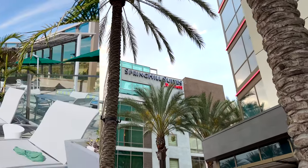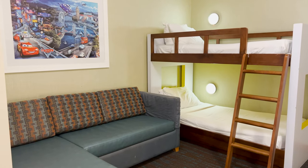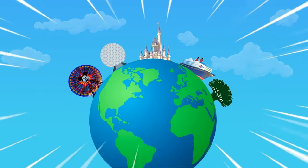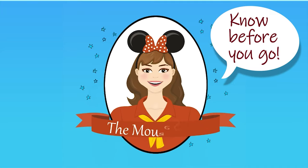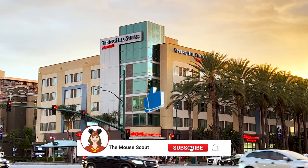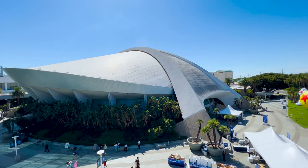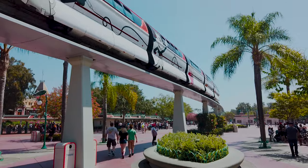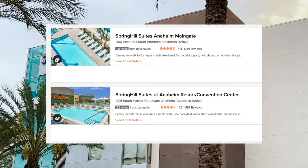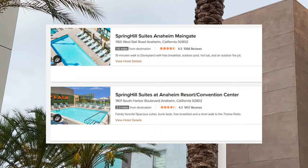There are lots of places to stay around Disneyland and the Anaheim Resort. We recently stayed at the Spring Hill Suites, so let's take a look at that. Hi everyone, it's Ket from the Mouse Scout. Spring Hill Suites is located on the corner of Catella and Harbor, about half a block from the Anaheim Convention Center and half a mile from Disneyland's entrance. There are two Spring Hill Suites in the area close to Disneyland. The one we're talking about today is Spring Hill Suites at Anaheim Resort Convention Center.